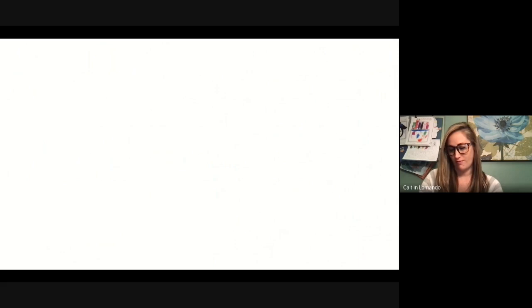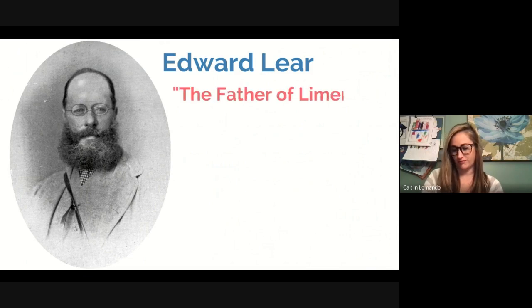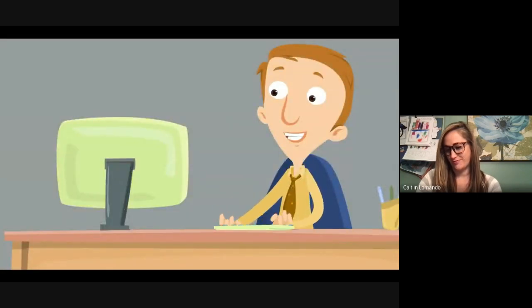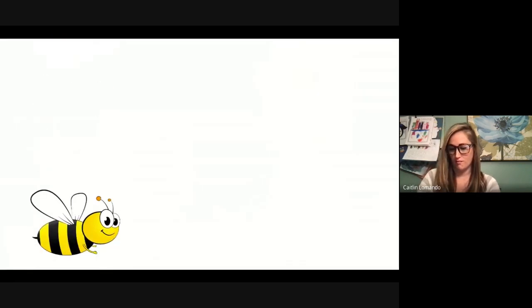Limericks weren't really popular until this guy came around. His name was Edward Lear, and he is called the Father of Limericks. In 1846, Edward Lear published a book called 'A Book of Nonsense' — what an interesting title. It was a book filled with limericks and helped make limericks more popular. People loved reading his limericks; they were incredibly fun and very silly. Let's look at one of his limericks, a limerick about a bee, written by Edward Lear.